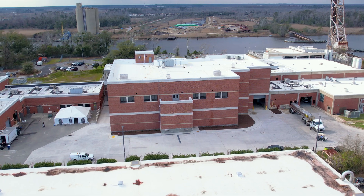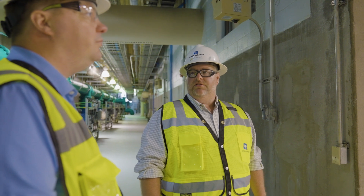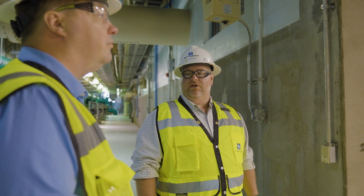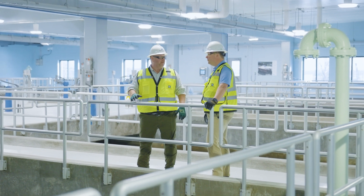The Black & Veatch team has been excellent to work with. They were able to compress the design from 14 months down to 10 months. We've only had change orders up to one percent, which is exceptional on a project of this size and this complexity. And I feel like no matter what, there's always somebody there at Black & Veatch to help out.